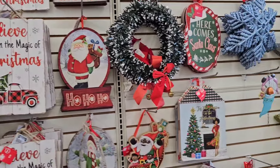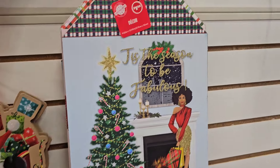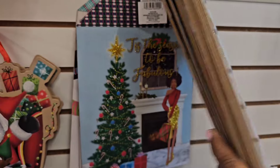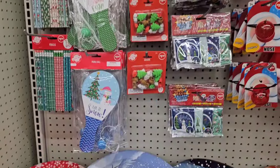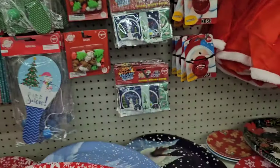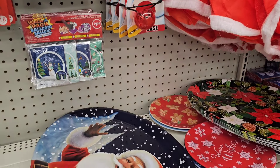Over in the signs section, one caught my eye: 'Tis the Season to Be Fabulous' — that one is new. Another one in the back says 'Peace Love and Joy.' They also have a lot of Christmas trees that caught the eye — one that's super pretty, one that's super adorable, and some others as well.